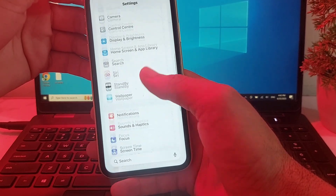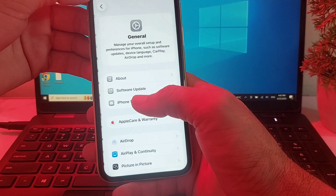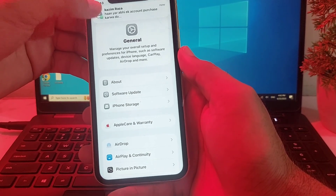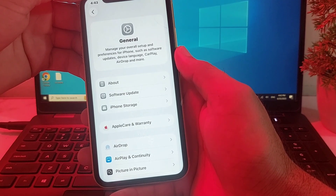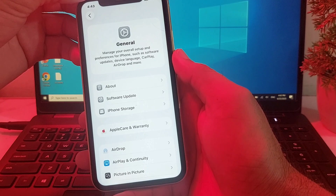If you're still having this problem, move to the next solution. Open Settings, scroll down, tap on General, then tap on Software Update and make sure that you are using the latest version of iOS. If you're not using the latest version, update your phone to the latest iOS version. After that, check if the problem is fixed or not.